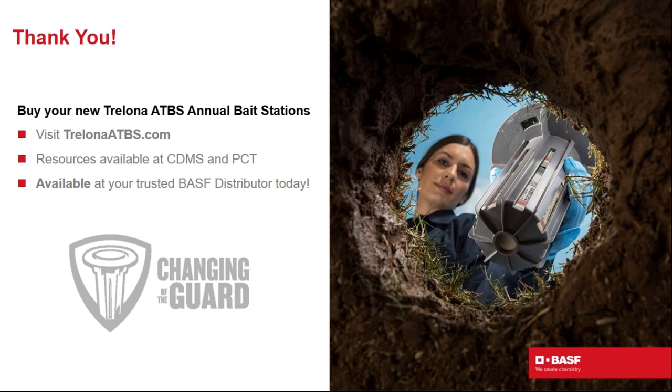On species effectiveness: Trelona ATBS has demonstrated great efficacy across subterranean termite species — including Coptotermes formosanus (Formosan termite), Reticulitermes species (eastern subterranean, virginicus, hageni), and Heterotermes (tested in Phoenix). This is not a system for drywood or dampwood termites, as it is designed for soil-borne subterranean species.